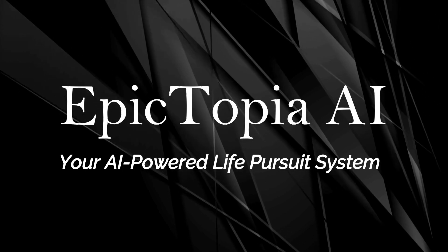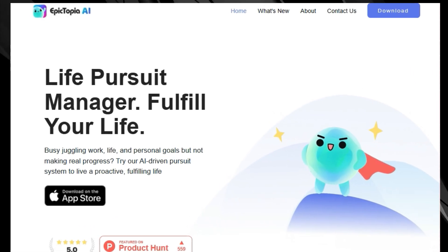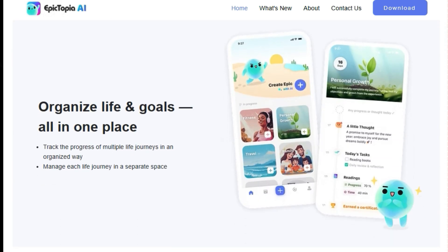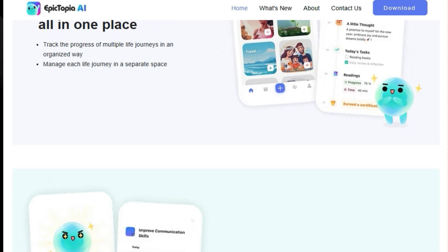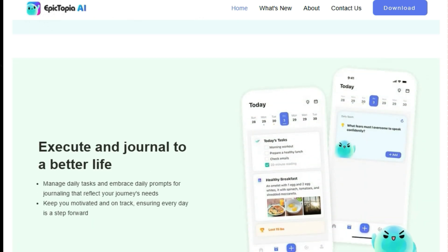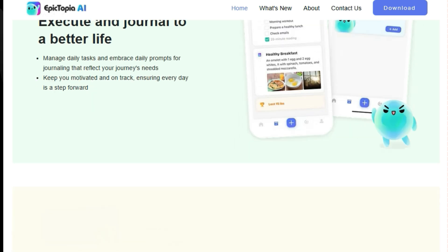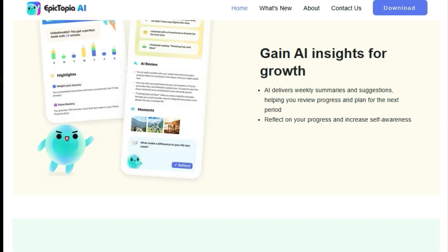Tool number 8: Epictopia AI — your AI-powered life pursuit system. We're diving into Epictopia AI, a unique tool designed to help you live a proactive and fulfilling life. Epictopia AI is more than just a task manager — it's an AI-driven pursuit system that helps you organize your life and goals all in one place. The app allows you to track the progress of multiple life journeys within separate spaces, keeping your goals organized and manageable. Epictopia AI doesn't just let you set goals — it formulates personalized action plans for goals you don't even know how to achieve, providing step-by-step guidance tailored to your preferences. It combines goal-setting with a daily journaling practice that reflects your journey's needs.